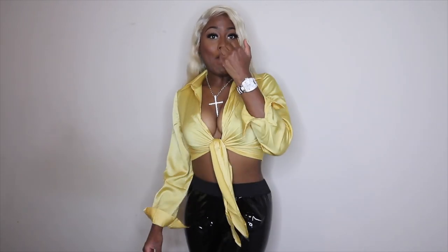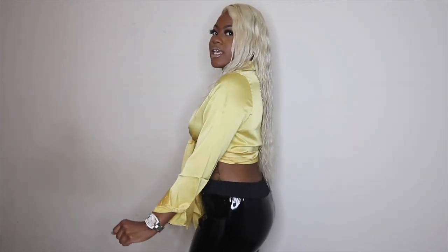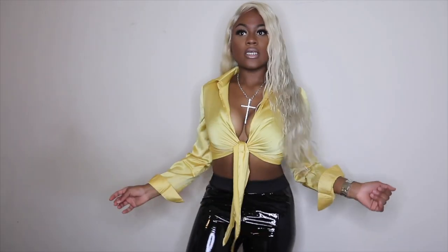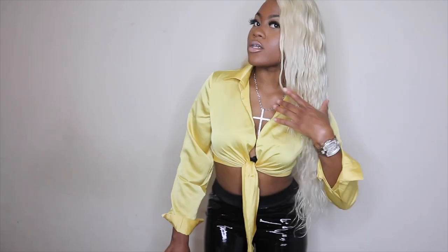The first item I'm gonna talk about today is this yellow top knot shirt. As you can see, it's very busty and I got on my big titty bra so it's looking real poppin. This is satin — you know satin is always in. I got this for $14 from Shein and this is a size small. It's very comfortable, very cute, gives me Selena vibes.